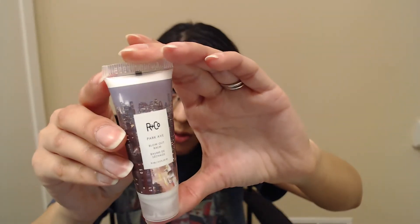Fourth product is from R&Co. It is their Park Ave Blowout Balm. Full size is $28. It's meant to use when blowing out your hair, which I don't really do a whole lot — or ever, really. So this product might be a no-no for me. I just don't really mess with my hair. The less I have to do with my hair, the better for me.